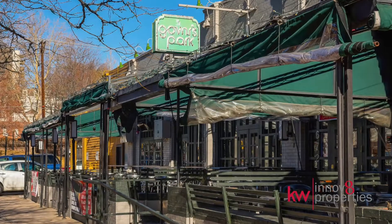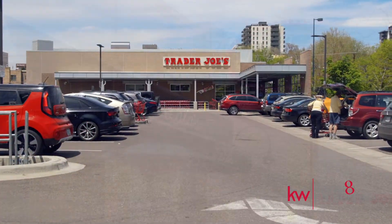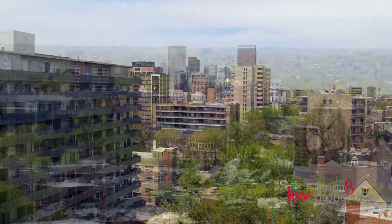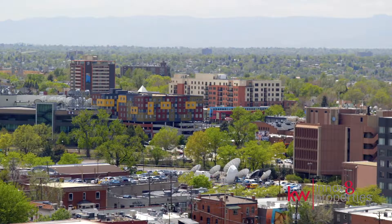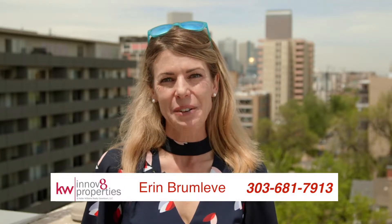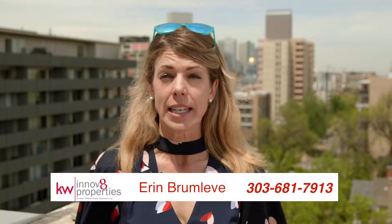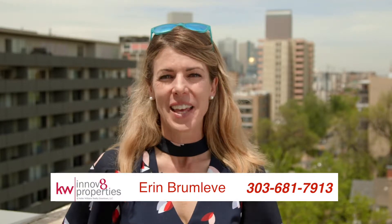Did we mention location? Walk to Trader Joe's, La La's, or hop on a bus for a quick commute downtown. Get ready for easy city living. Connect with me today to schedule your showing. Call 303-681-7913 or visit us online at InnovateProperties.com. Thank you.